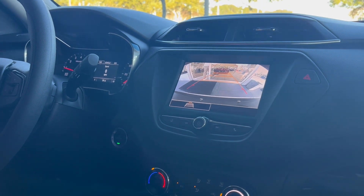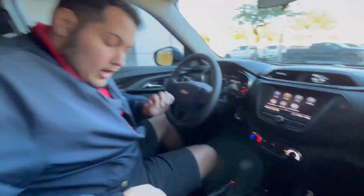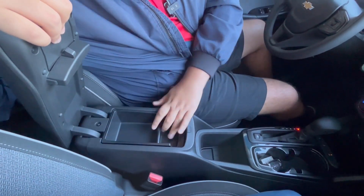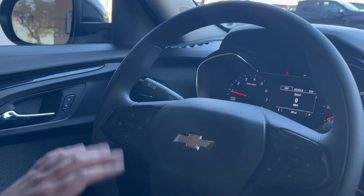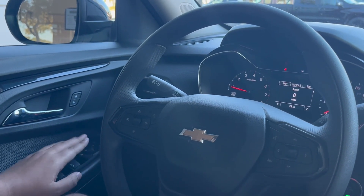You can put it in a manual mode as well. As far as space in the center console, you have this area right here for storage. On your steering wheel you have your controls for your frontal display with the digital speedometer and digital odometer, frontal collision warning, cruise control, voice commands, and of course your mirror and window controls.